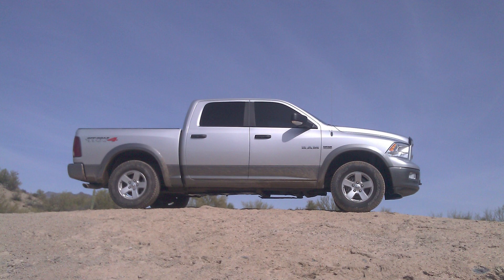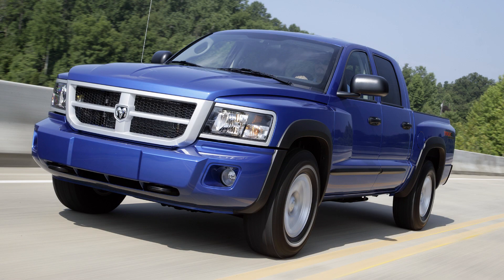Indeed, the TRX and TRX4 names were used on both the Ram 1500 and Dodge Dakota. And that's the story of the new TRX name — cool to get a little bit of insight into the company.